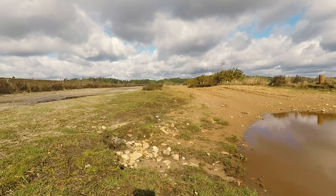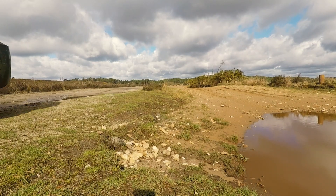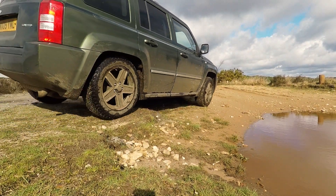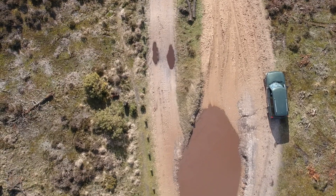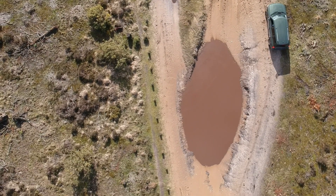I challenge anyone to find me another car with so much as this, because I don't think you can. I genuinely don't think you can find another car for the same price that does all of this. This is a 2009 car, so it's still a relatively new car. I know it's 10 years old, but in car terms it is still relatively new.